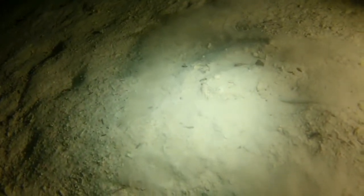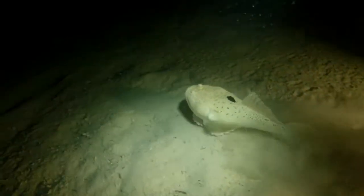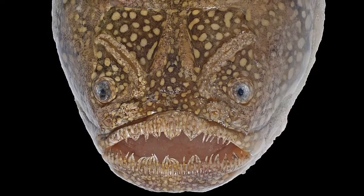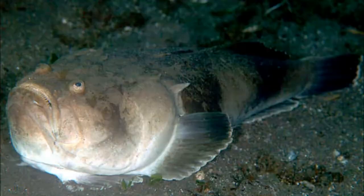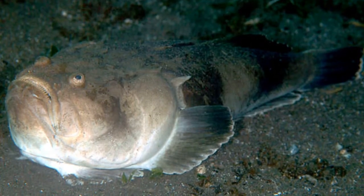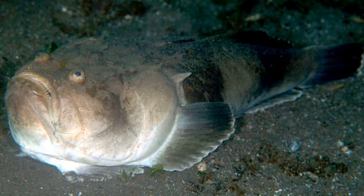Stargazers are a family of large-headed fish that live on the bottom of the sea floor. This includes about 50 species. They can be found in tropical and temperate waters around the world, down to 3,000 feet deep.